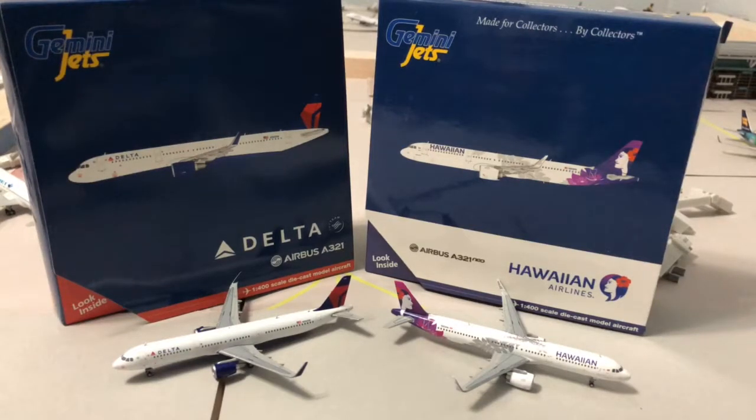Hey guys, TuneInJet46 here coming at you with yet again another unboxing video.